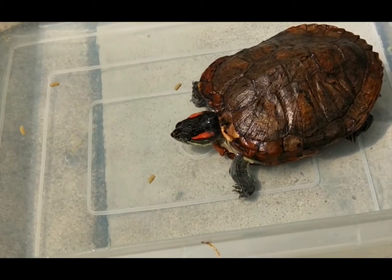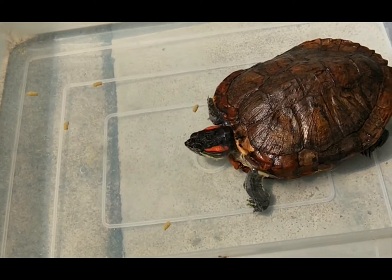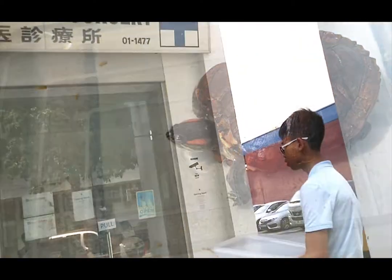This red-eared slider has not been able to poop for a week. Usually, red-eared sliders poop and eat every day. The owner is very concerned, so he brought it here to the bio vets for help.